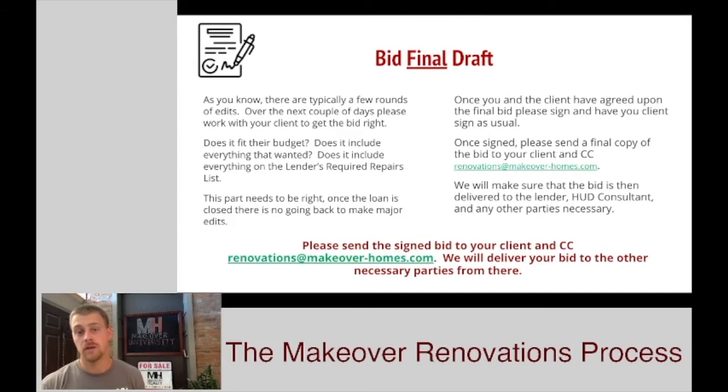Once you and the client have agreed upon a bid, you're going to have them sign it, and once you have the signed copy, you're going to email that to the client and CC us on it once again. Our email is renovations@makeover-homes.com. You should have this saved by now, but just to reiterate — by sending it to them and sending it to us, we know what's going on. We'll be able to move you to the next stage, and on top of that, we're going to send it to the lender, the HUD consultant, and anybody else who might need it.